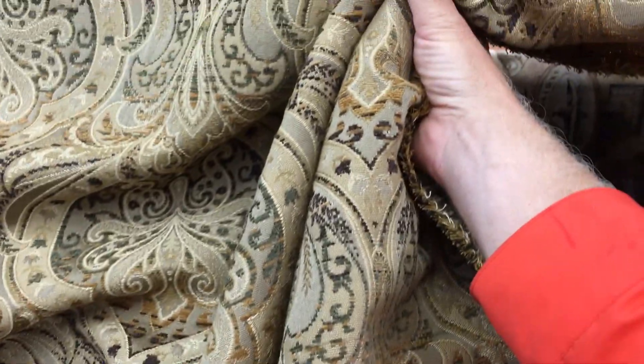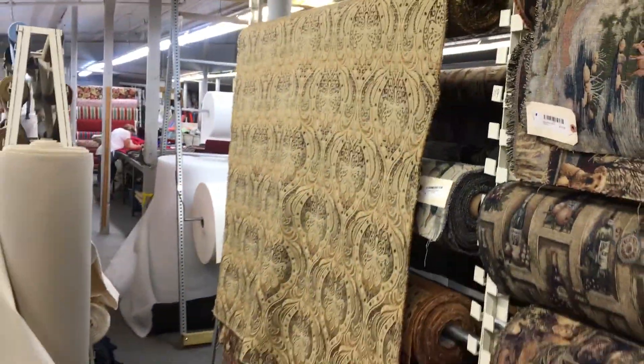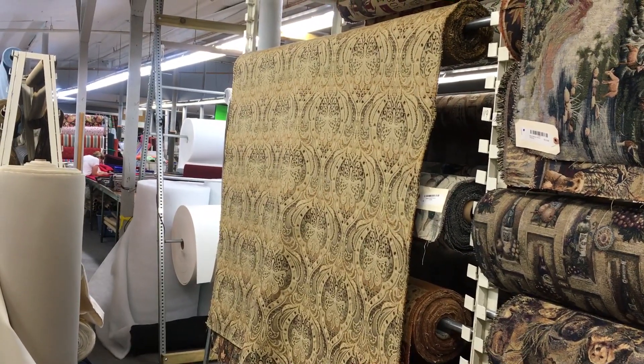It's a heavyweight fabric with a nice finish to it. It is stiff — a traditional tapestry — and that is the color right there. We have it by the yard and the swatch at fabricwarehouse.com.